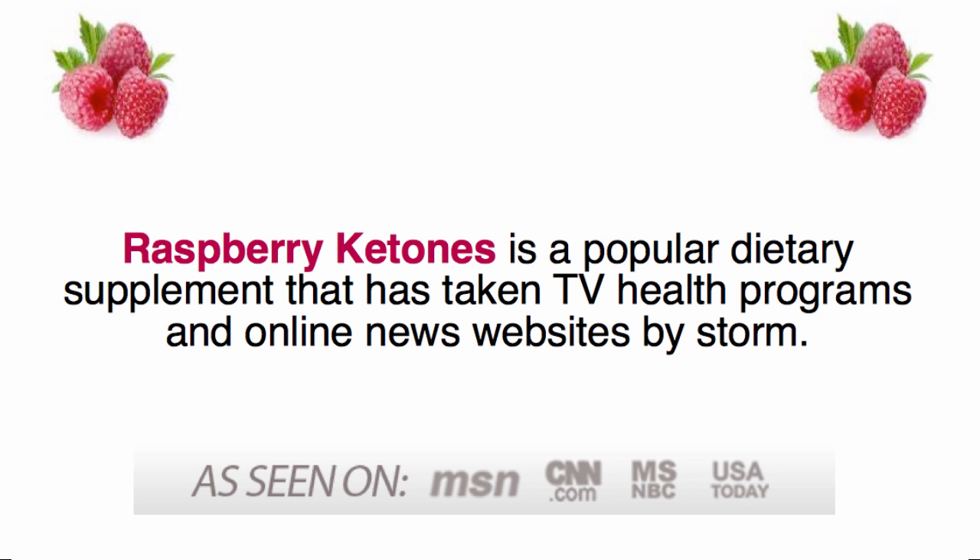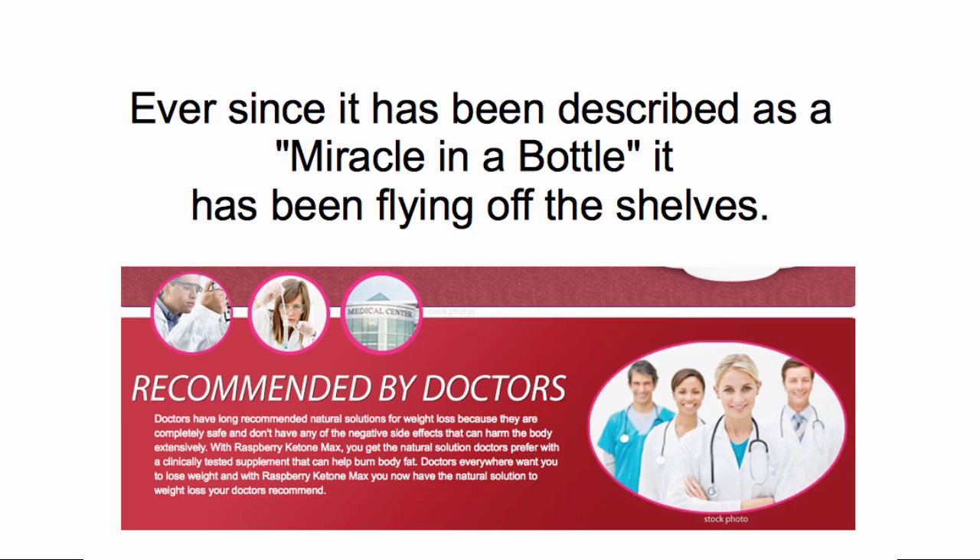Raspberry Ketones is a popular dietary supplement that has taken TV health programs and online news websites by storm. Ever since, it has been described as a miracle in a bottle, and it has been flying off the shelves.